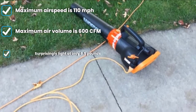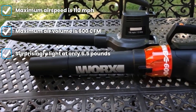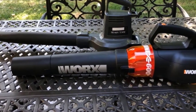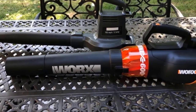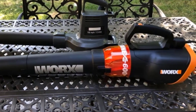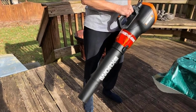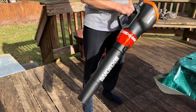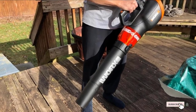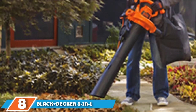It uses a 12-amp motor to power its 600 CFM turbine. Even though it uses a turbine, it is quite silent to use. It comes with a three-year warranty, and you also get an attachable nozzle that can direct airflow in one direction for extra power. Despite using a turbine, it weighs just 6.4 pounds, which is quite manageable. It also offers an extension cord retainer to manage the power cord easily.